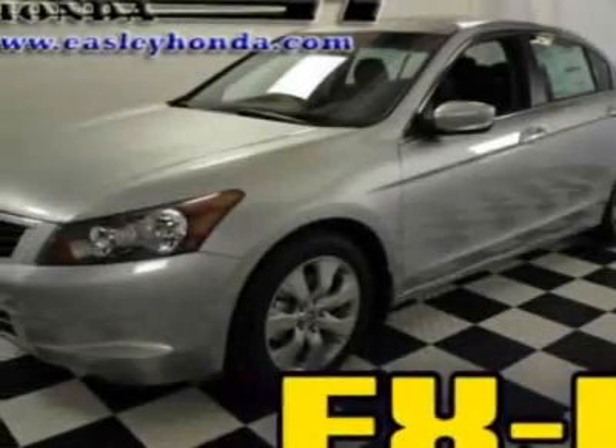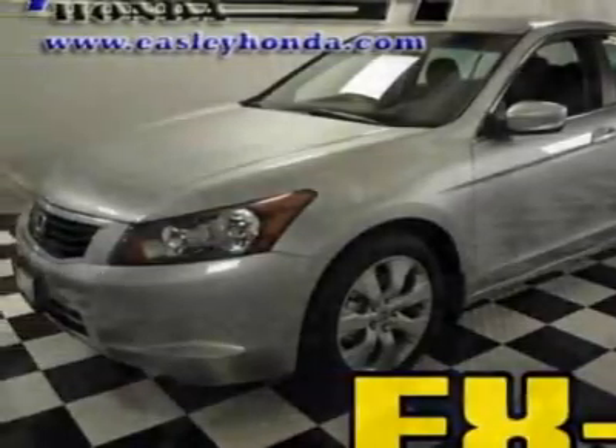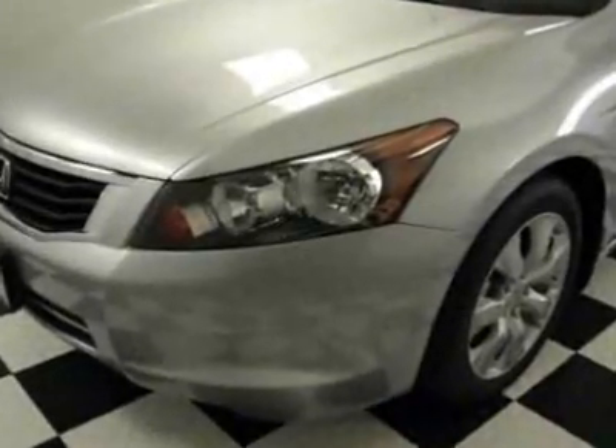Look at this new 2010 Honda Accord. For your protection, this vehicle has a full factory warranty.